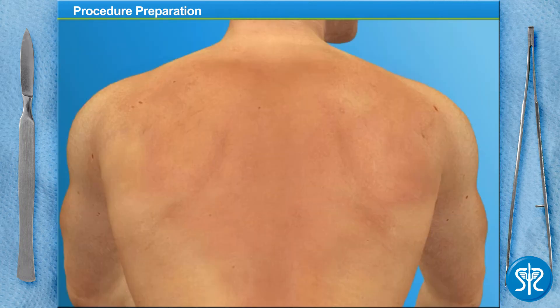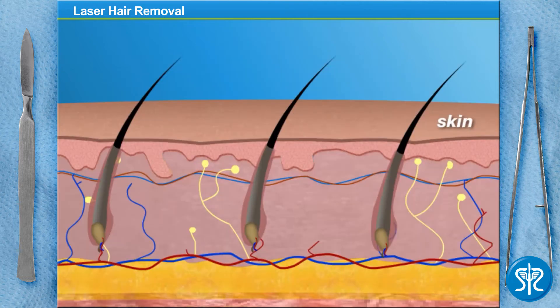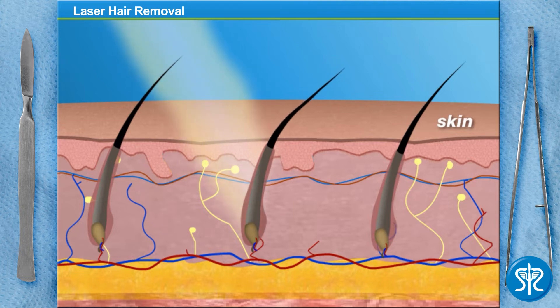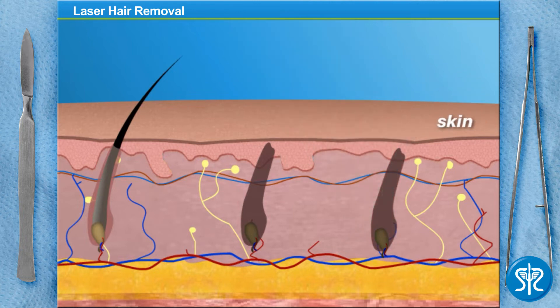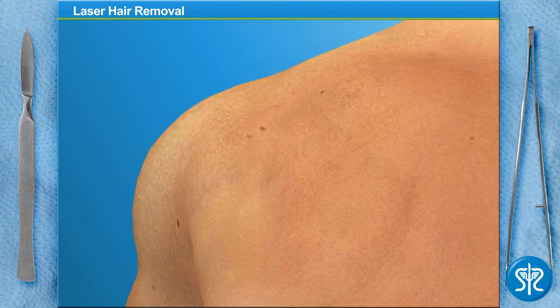The anesthetic has set in — it's time to zap some follicles. The most important step of laser hair removal is to get rid of the unwanted hair using our laser. As you guide the laser over the treatment area, it shoots tiny bursts of energy which travel through the skin and are absorbed by the hair follicles. By doing this, we're damaging the hair follicle and reducing any future growth. Why don't you try it out?